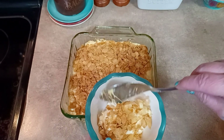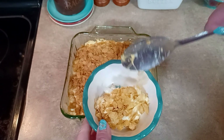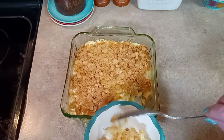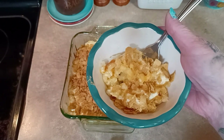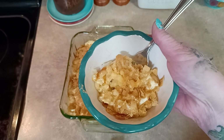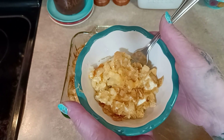Here it is, fresh from the oven - 35 minutes. It smells absolutely heavenly. I'm going to scoop some out. Look at that cheese! I tell you, the cornflakes makes it too. It's absolutely delicious. Boy, we haven't had this in a long time. So there you have it - my hash brown casserole.